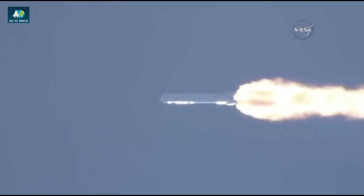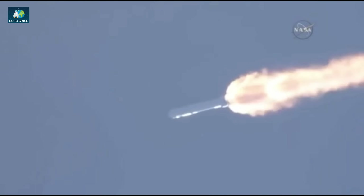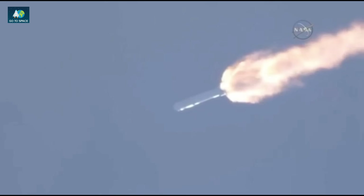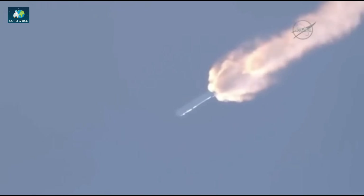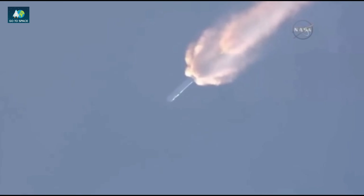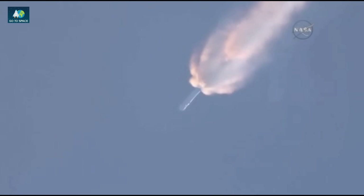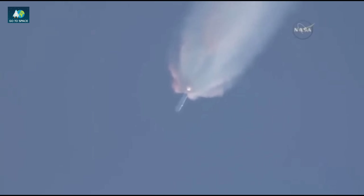Power and closure remain nominal. Mvac chill has begun. T plus two minutes, altitude 32 kilometers, speed 1 kilometer per second, downrange distance 13 kilometers. Telemetry coming back shows the vehicle on course, on track.